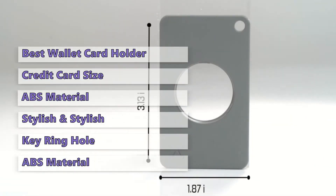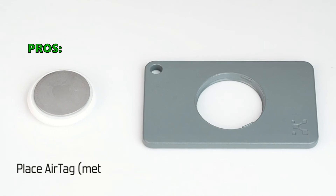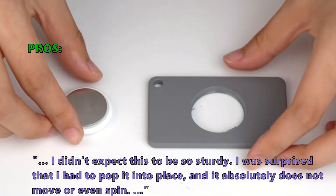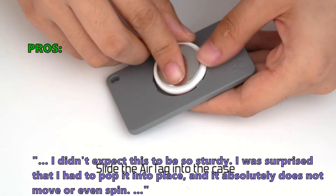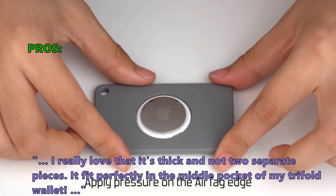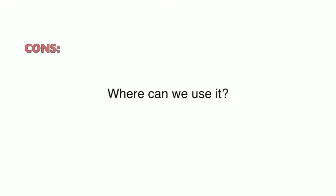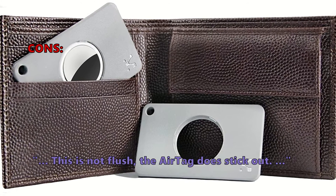While it is difficult to find the exact location of the AirTag in a wallet, this card holder could still help you find it easily. Customers who bought this liked it because: I didn't expect this to be so sturdy. I was surprised that I had to pop it into place, and it absolutely does not move or even spin. I really love that it's thick and not two separate pieces. It fit perfectly in the middle pocket of my trifold wallet. And what some did not like: This is not flush, the AirTag does stick out.